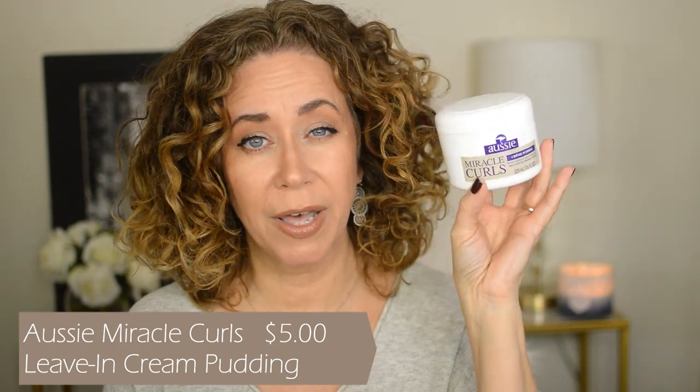Last but not least, I loved the Aussie Miracle Curls Cream Pudding — this was around five dollars. Another product you just can't go wrong with at that price point. The smell from Aussie is one I absolutely love. I did do a review last week of an Aussie Miracle Curls product — the tame frizzing cream — but it just didn't work for me, I think because of my hair type. The pudding, though, was lovely. The other cream was more greasy and not for my hair, but this pudding I love. Five bucks — can't go wrong.